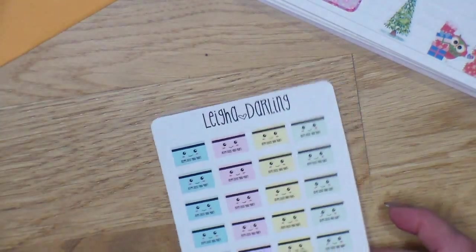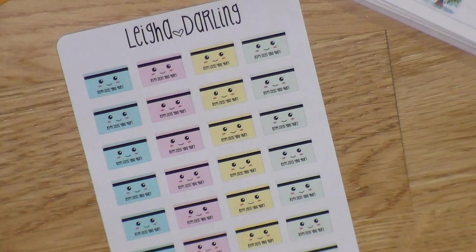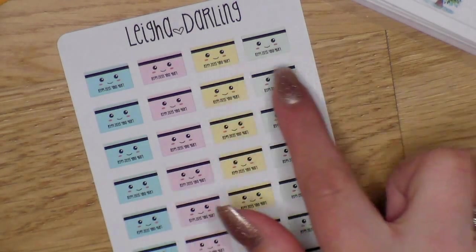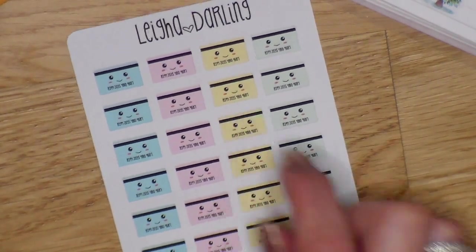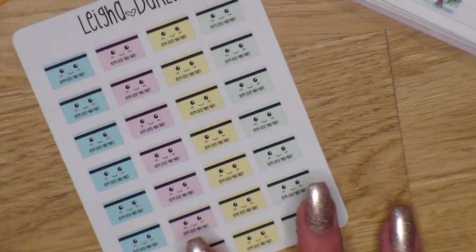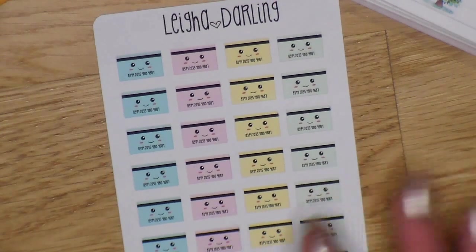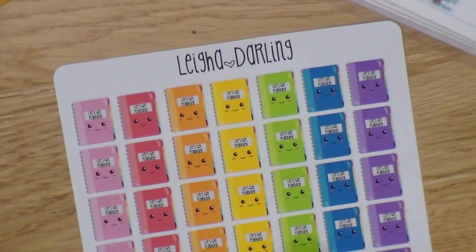The first sheet I picked out are these credit card stickers — lovely cute pastel credit card stickers. I love the color scheme she has going on. The kawaii faces are so cute and they have some numbers on there so it looks really realistic, but super cute. You get 6, 12, or 24 credit card stickers. I figured I would use these when I need to pay something or do something regarding my bank account.